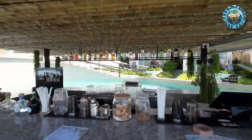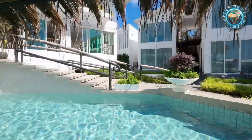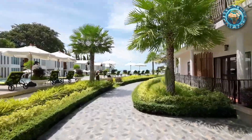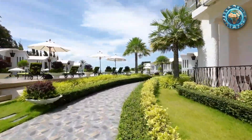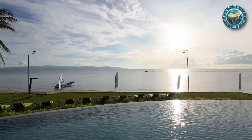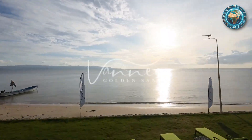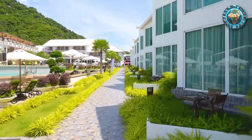The accommodations at Van Ne Golden Sands are diverse, catering to the unique needs and desires of every traveler. From superior rooms with breathtaking sea views to deluxe villas and private plunge pool villas, each space is a haven of comfort and style. Features like free minibar items, in-room safes, and designer toiletries ensure that every stay is as relaxing as it is luxurious.